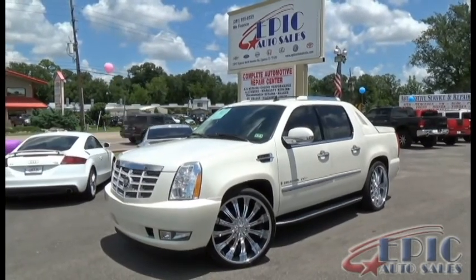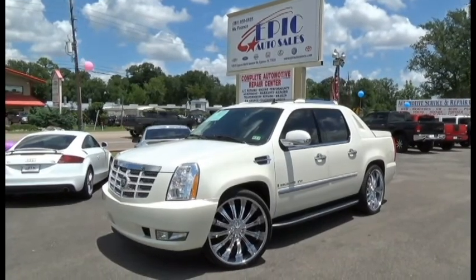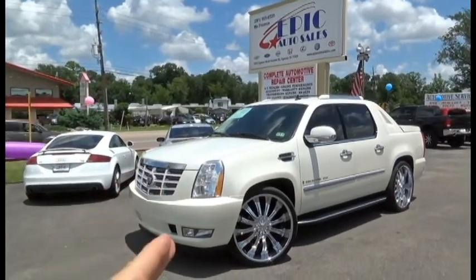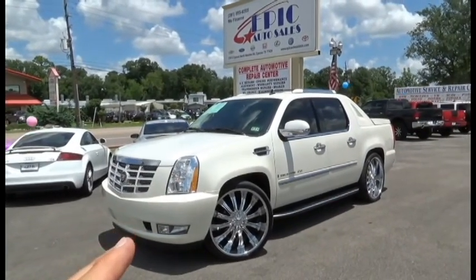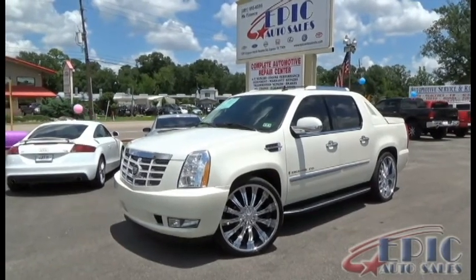Welcome back to Epic Auto Sales. We have another amazing unit here for you today. I just want to remind everyone that we do have a three-month, three-thousand-mile warranty on all our vehicles, including this one. We have a beautiful 2007 Cadillac Escalade EXT — let's go ahead and take a quick walk around it.